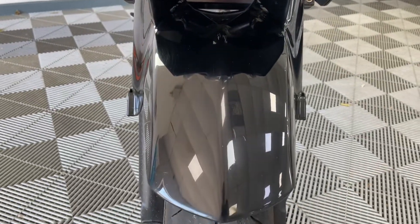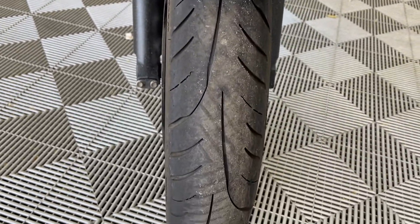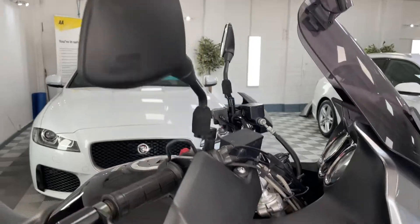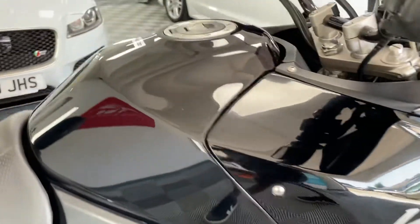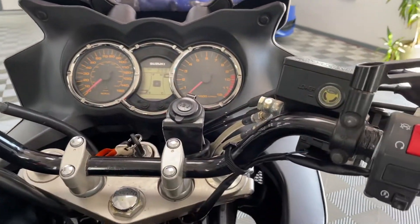Front mudguard all good. There's some pitting on the forks there, not bad at all though. Front tyre has lots of wear left. Walking around the bike — the bike's never been down the road. Mirrors pretty clear. Tank has no dings. Got the heated grips there, two sets of keys, full book pack.